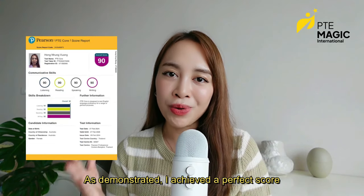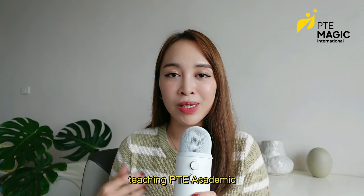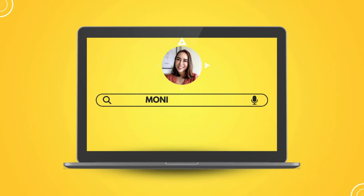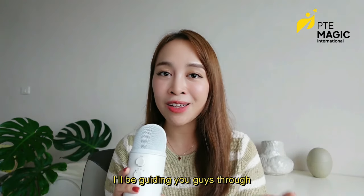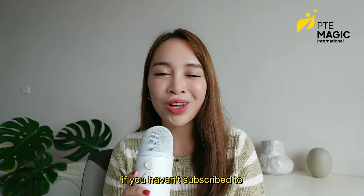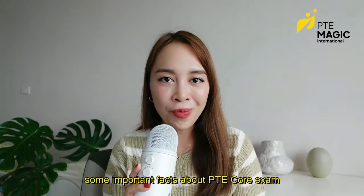As demonstrated, I achieved a perfect score mainly because of my extensive experience teaching PTE Academic. But PTE Core tests more general English and uses questions from real life and workplace scenarios. My name is Moni, and in today's video I'll be guiding you through the PTE Core exam. If you haven't subscribed to my channel yet, please hit the subscribe button below.